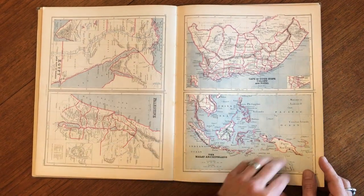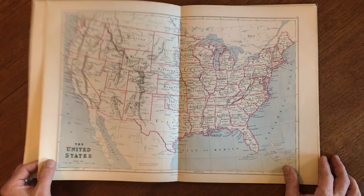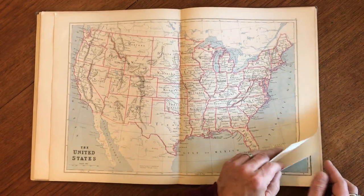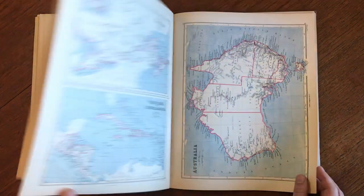South Africa, the Malay Archipelago, and a big double-page map of North America — United States, actually.